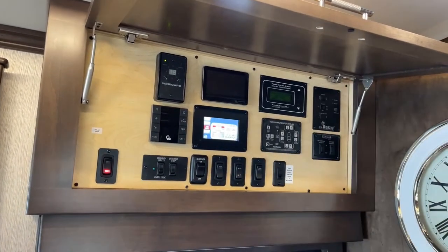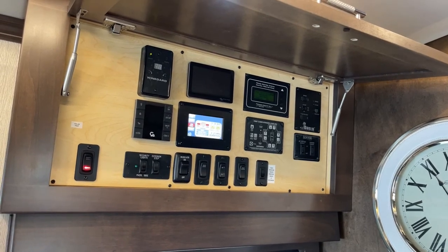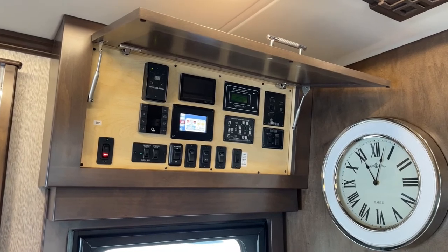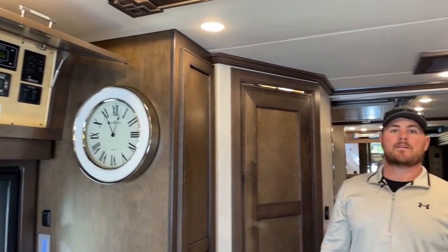Last, I can set the generator settings. This coach is equipped with auto gen start — we set parameters like starting when batteries hit 12.2 volts. The generator automatically comes on, runs for a preset amount of time, then shuts back off. Is this a four-season coach? Yes, absolutely — you can use it all year long. There are certain measures to take in winter, like making sure the heating's on, but you can absolutely take this coach out in the winter.